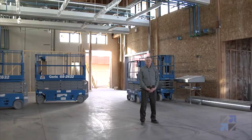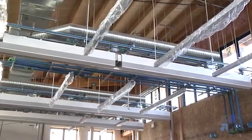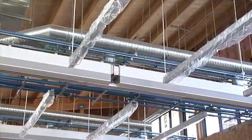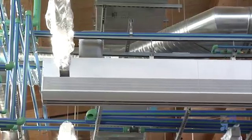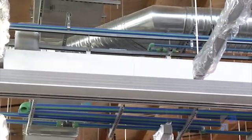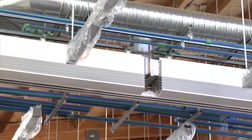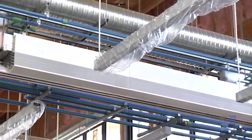Here we are in the school's multipurpose main assembly area. This particular school uses a relatively new technology called chilled beam technology. The chilled beams take chilled water to passively cool air for the space. These beams also have air ducts built into them that will deliver fresh, cool air to the space.